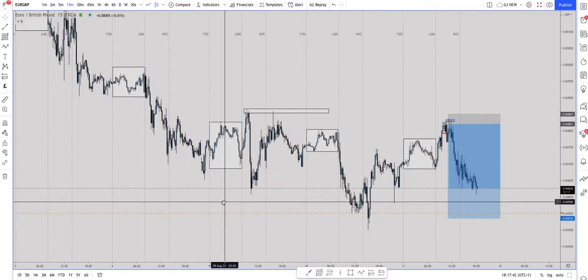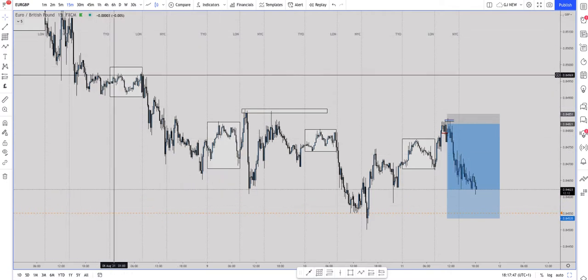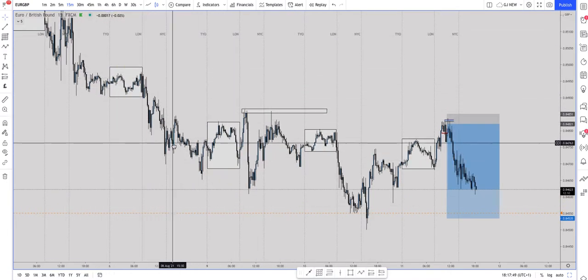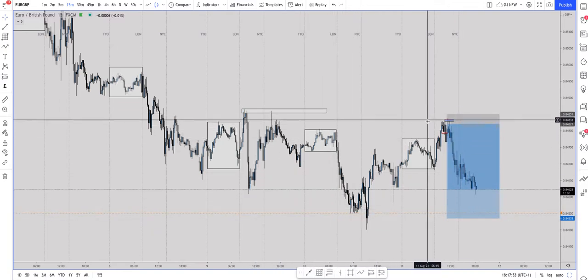First of all, we need to look at structure. So are we bullish or are we bearish? Taking into consideration, we are dropping out of the sky, making lower highs, lower lows, lower highs, lower lows. I'm looking for a new lower high — I want the highest point to sell from.